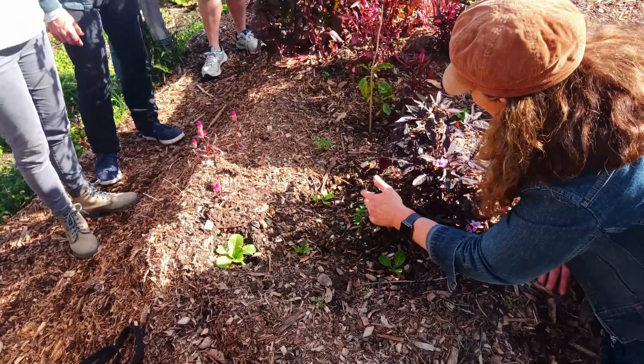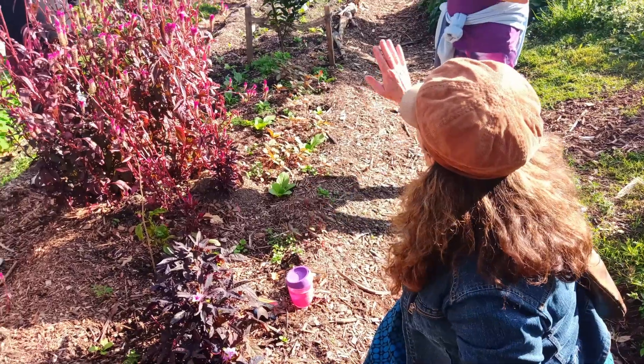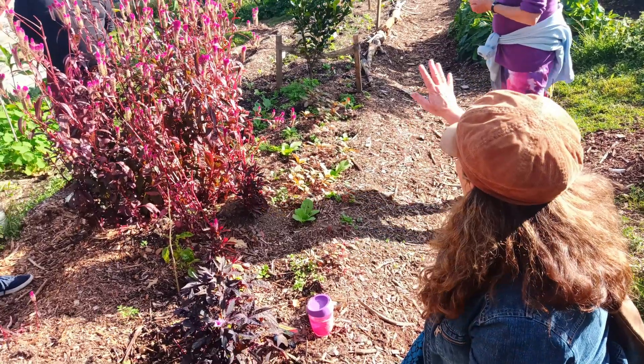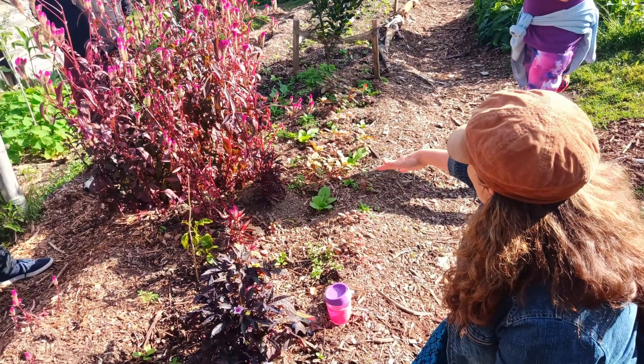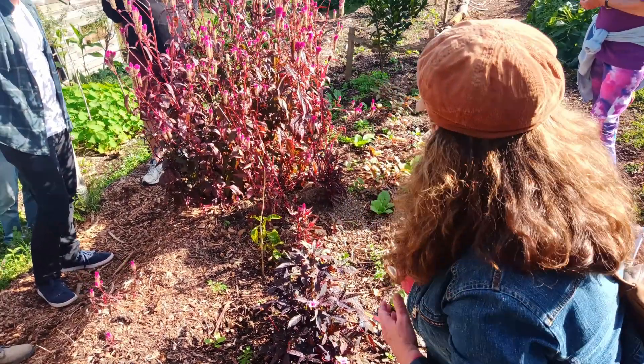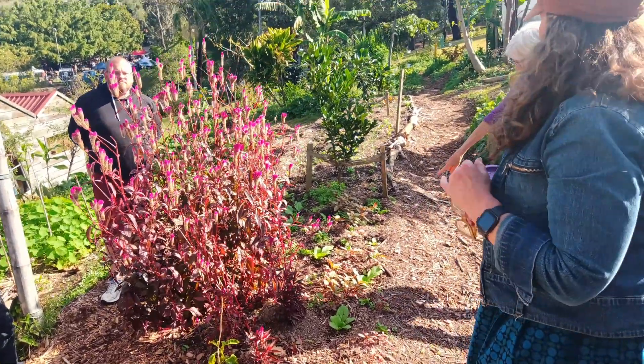In amongst the fruit trees — while the fruit trees are small — there's a whole lot of space in between. This group is using that space beautifully: there are self-seeding greens and they're planting other greens in amongst them. It's a way of really cultivating the most out of the space.